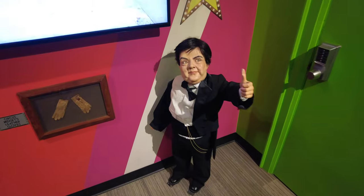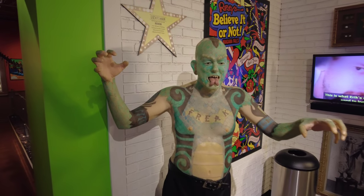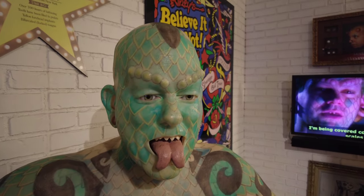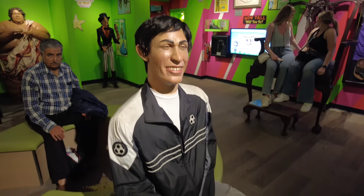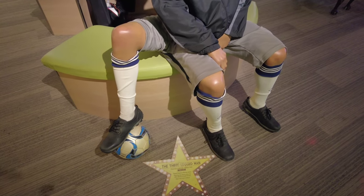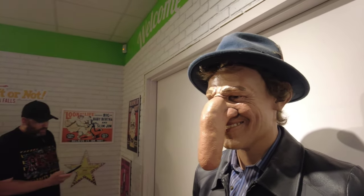Down here is a figure of General Tom Thumb who performed for P.T. Barnum — he only stood 3 feet 4 inches tall. Here's a sideshow freak, the Lizard Man, who spent over 700 hours getting his body tattooed and also had his tongue bifurcated. And this is the three-legged man from Sicily, who unsurprisingly happened to be a soccer star — the third leg was a couple of inches shorter than the other two. The long-nosed man, Thomas Wetters from England, had a nose seven and a half inches long and also performed in the sideshow.